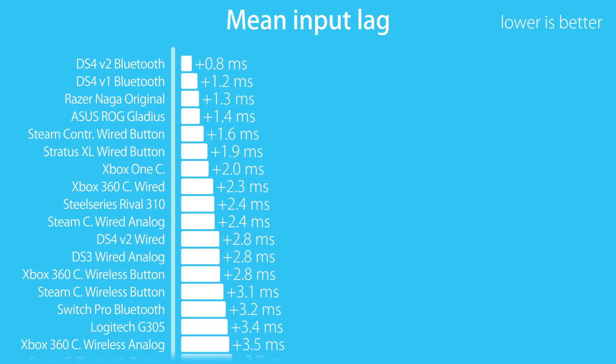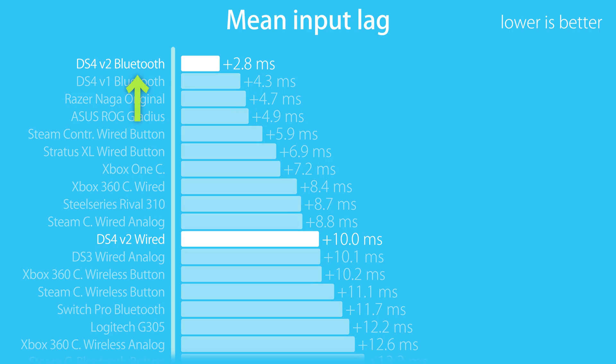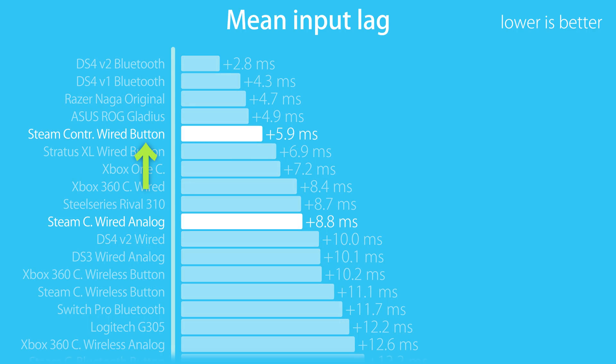The full data is in a spreadsheet in the video description. Here are the graphs. At the left you see the input device. Whenever the device has multiple connection methods that perform significantly different, the specific connection is denoted. I'm also testing both button press response as well as analog sticks, and this is also noted on the left if there was a significant performance difference.